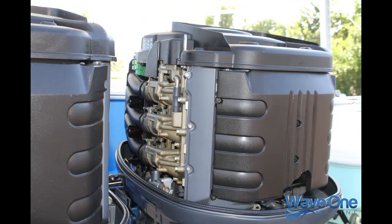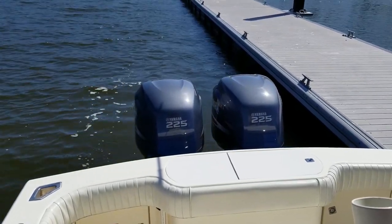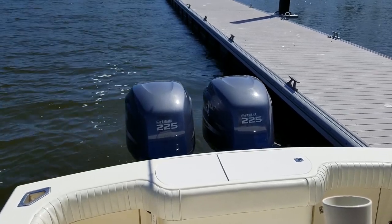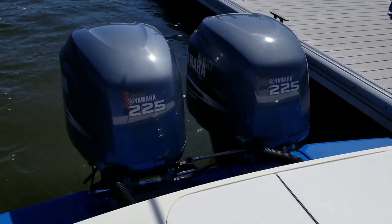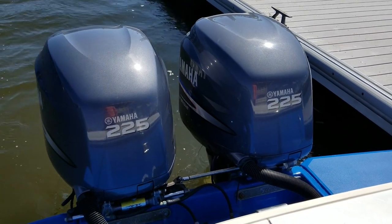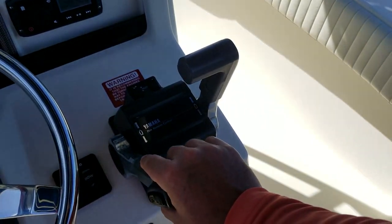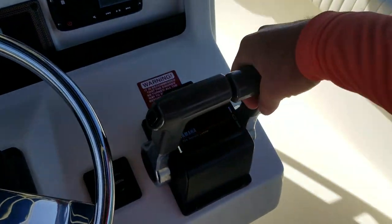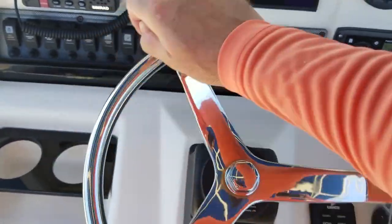The engines currently have 1,150 hours of pampered time on them. With a recent $10,000 service that included brand-new mid-sections on both engines and oil pumps, oil was done, thermostats were done, gear oil was done, water pumps were done — everything, including brand-new stainless heads on the Racor filters in the bilge. The Yamaha 225 four-strokes have a reputation for going 3,000, 4,000, 5,000, even 6,000 hours with minimal maintenance as long as those mid-sections are done — and they were just done, with receipts in hand for the next proud owner.